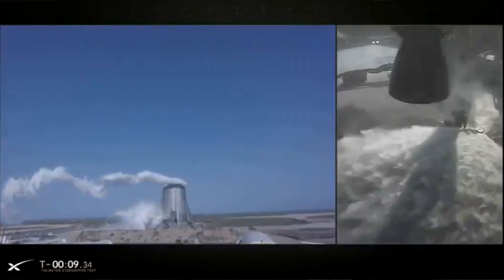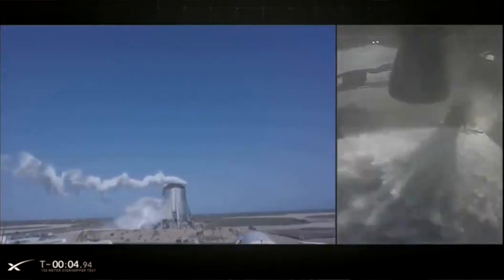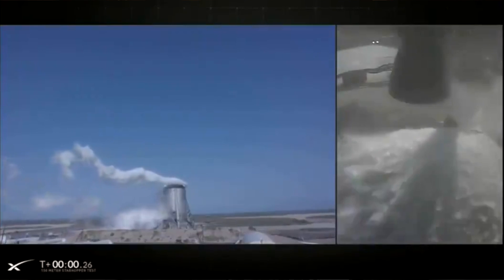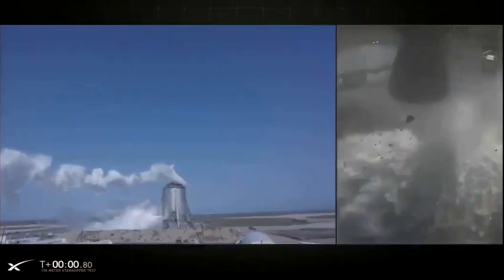Monday they were going to fly. The road closures happened, NOTAMs happened, residents got their warning. The counter ticked down and at T0 the engine started firing — and instead of producing thrust, we got cryogenic methane and liquid oxygen just expelled out of the combustion chamber because their ignition system failed.